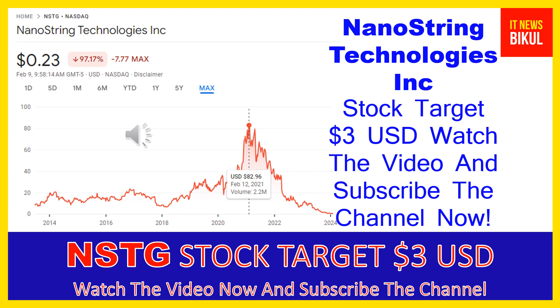NanoString Technologies Incorporated develops, manufactures, and sells technology for scientific and clinical information in the fields of genomics and proteomics in the Americas, Europe, the Middle East, and the Asia Pacific. The company offers the nCounter Analysis System, an automated multi-application digital detection and counting system, including the nCounter Pro and Flex systems with a prep station — an automated liquid handling component that processes and prepares samples for data collection.